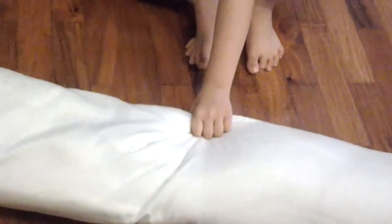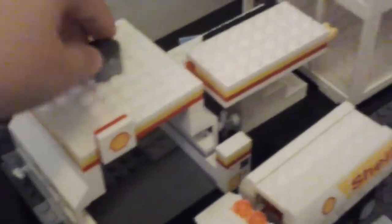Next, we have a Shell tanker. This is the gas inside that tank. Anyway, this is mine. My dad bought this for me. This is the Lego gas station.